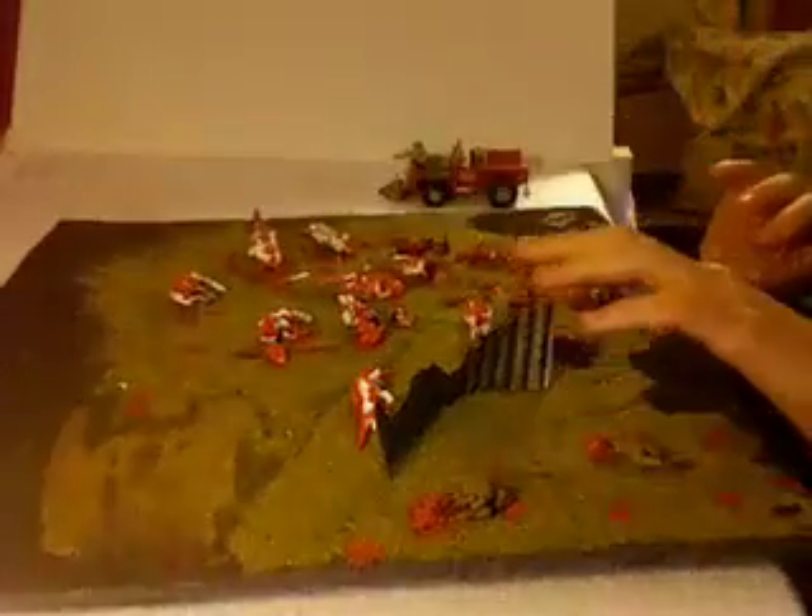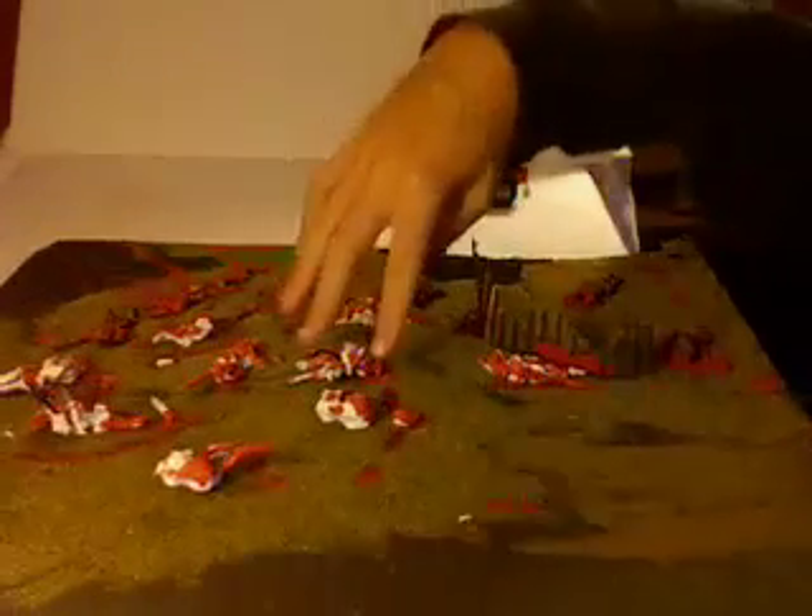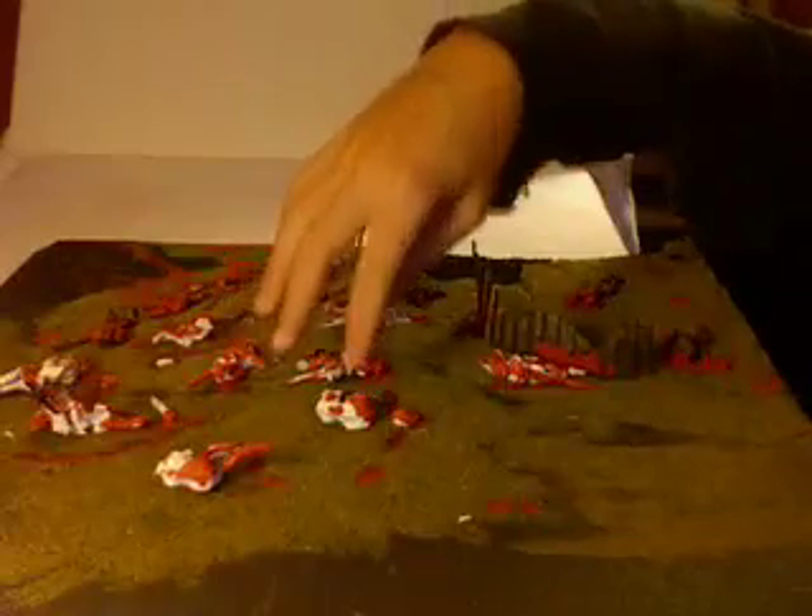Up here I have a couple dead Cadians that fought and died in battle. I have a little wall, and another Cadian. Then over here on this side, we have dead Tyranids everywhere. I guess there was a big battle between the Tyranids and the Cadians.